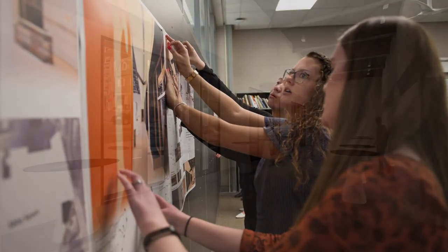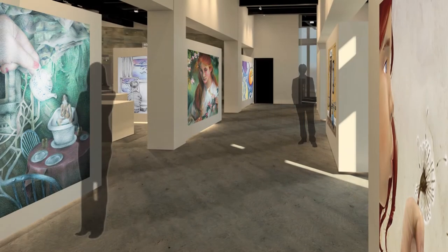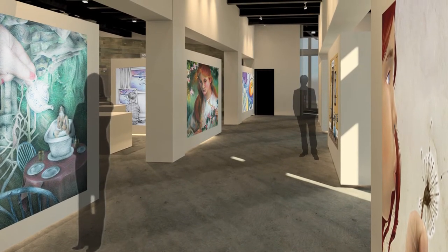The overall vision was to keep an open concept, have the movable walls be flexible, and essentially make sure there's enough storage. Overall, just have enough space for different types of artwork and accommodate for everyone.